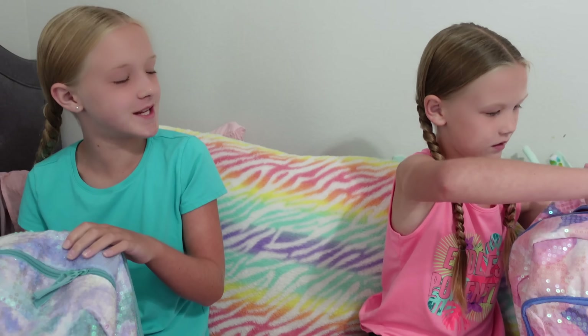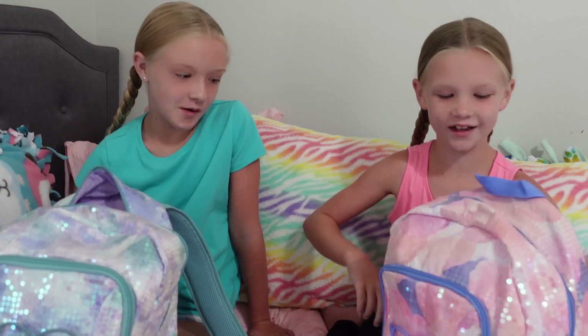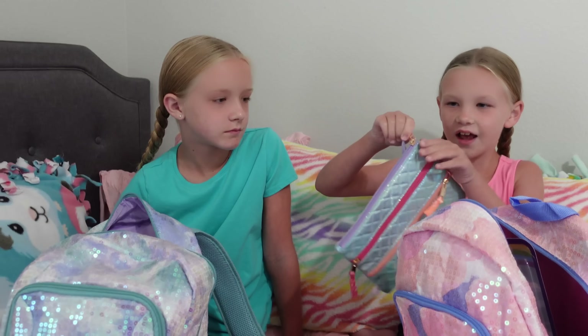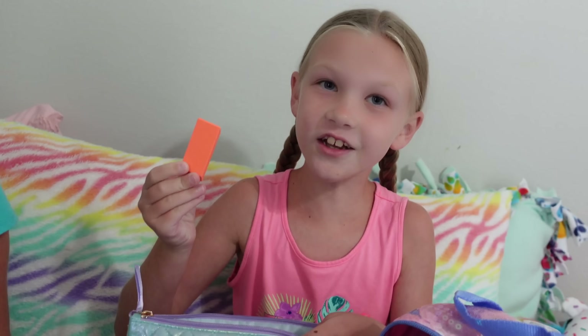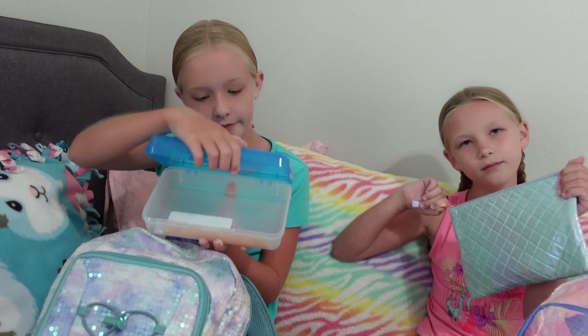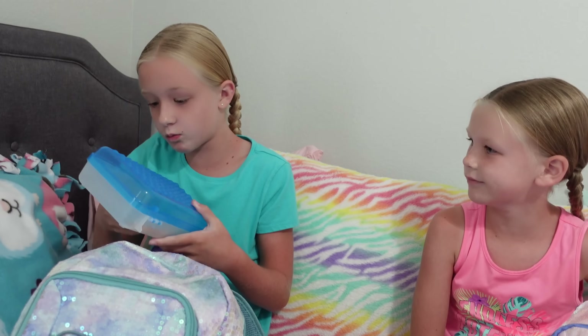All right, Madison, show them what's in there. This is going to be good, guys. Well, I got a pencil case — it has a lot of zippers. Can't go wrong with an orange eraser. My second favorite color.